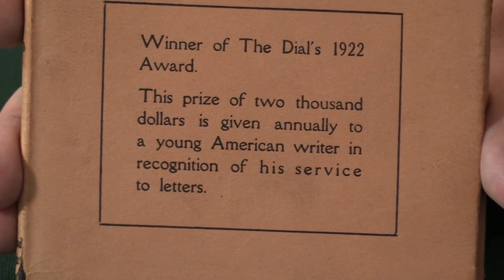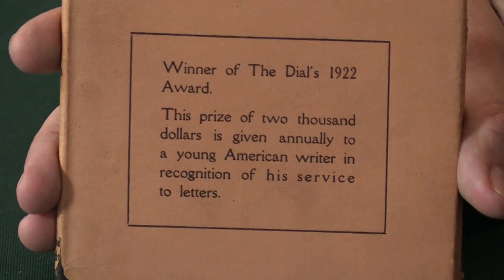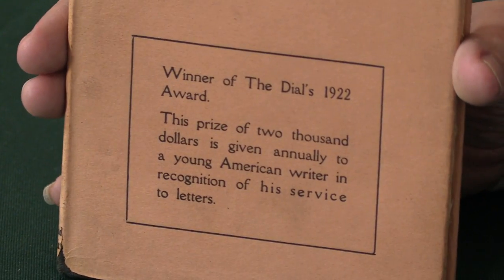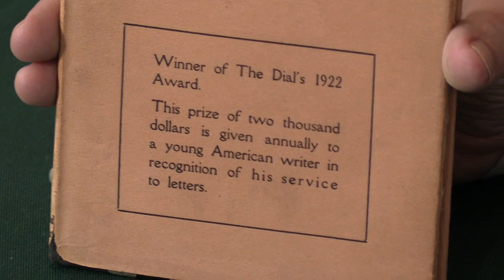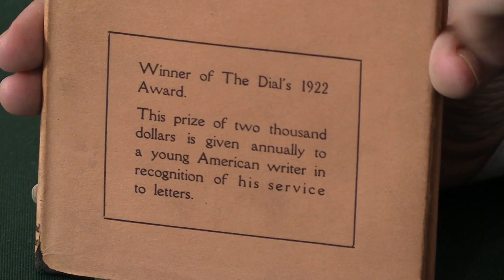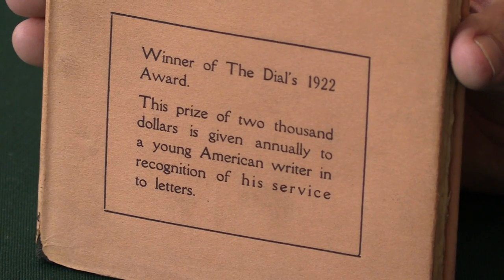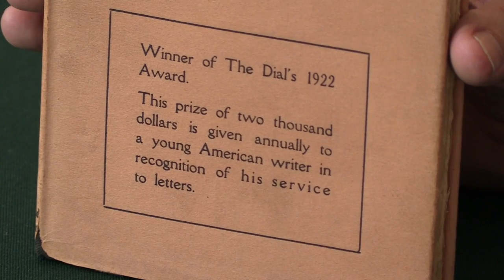What you therefore have here is the first edition, first issue, in that it's the right cloth. You can see printed on the upper panel of the dust jacket the lozenge with the information that it was the winner of The Dial's 1922 Award for Poetry. And if you can see, it has the full point at the end of both paragraphs. As a tell — and there are other differences — the 1923 reprint lacks one of the dots; it's also a slightly different setting. It's very important that it has both dots — a very important aspect of this book if you're collecting it.